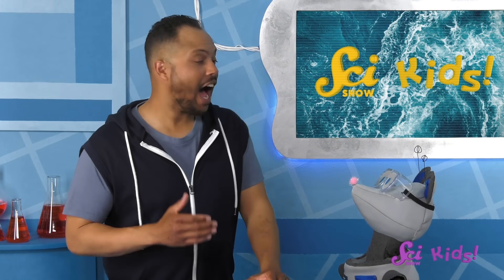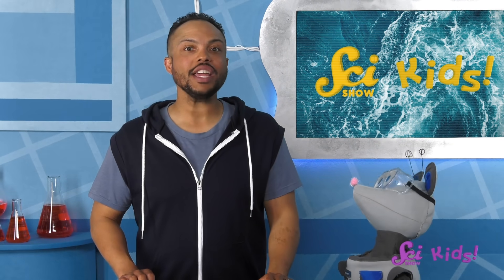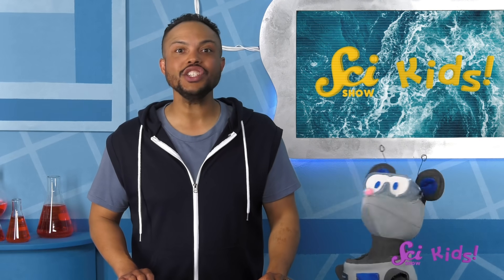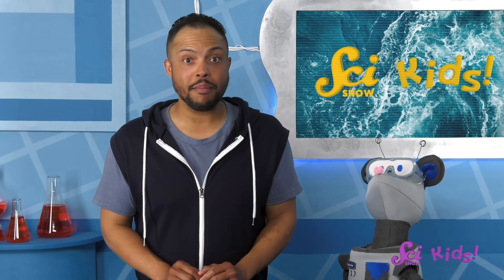Speaking of that, I found a couple of other videos about Perseverance that you just have to watch! Thanks for joining us here at The Fort! If you want to keep learning and having fun with me, Jesse, Squeaks, and all of our other friends, be sure to hit the subscribe button! And we'll see you next time on SciShow Kids!